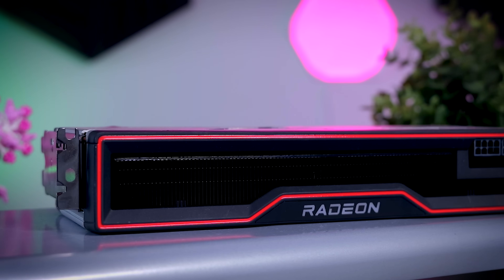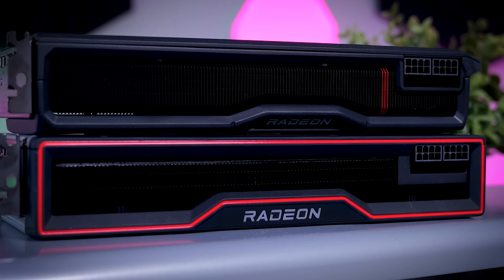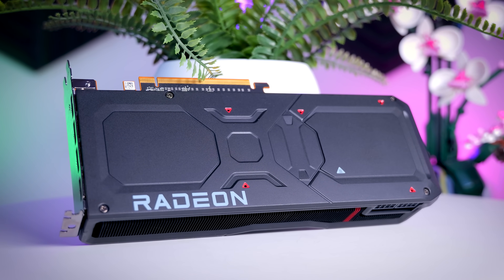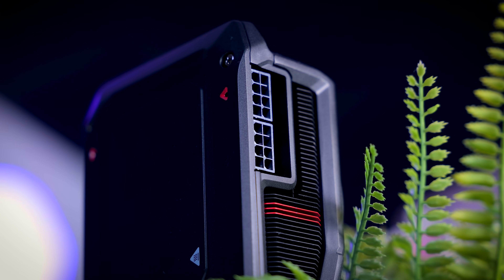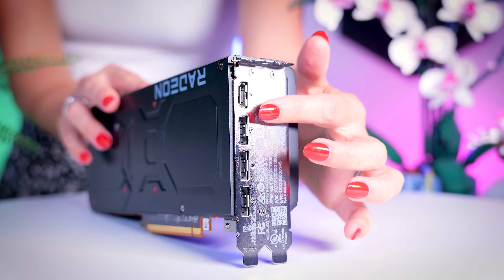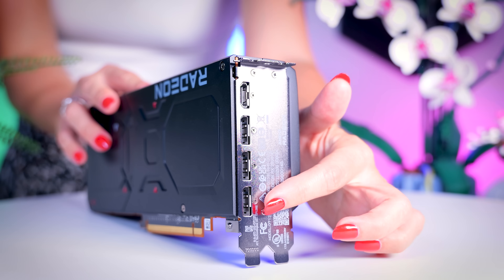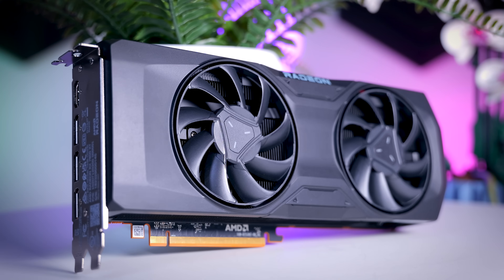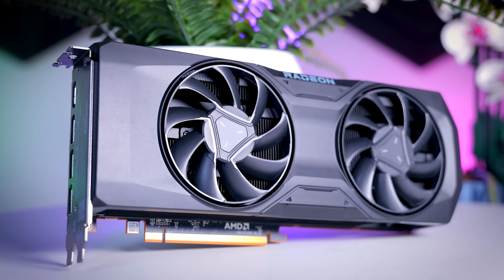AMD typically adds red details to their cards but they kept it very minimal this time around, so it should match well with the majority of motherboards and cases. It uses two regular 8-pin power connectors, so you don't need to worry about adapters or new cables. And unlike Nvidia, who is still using DisplayPort 1.4, AMD does include three DisplayPort 2.1 connections next to a single HDMI 2.1 connection — though you can argue whether this is actually useful on a card aimed at 1440p gaming.